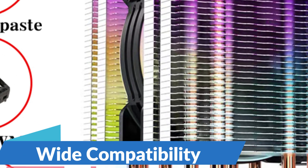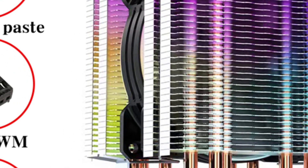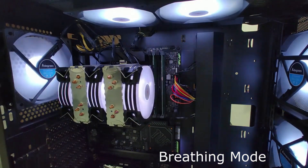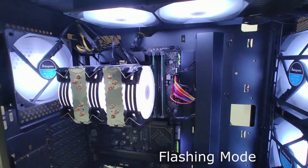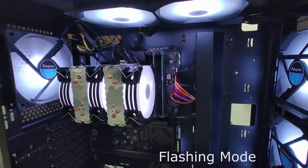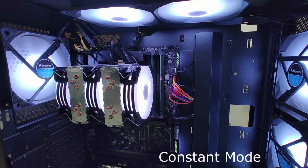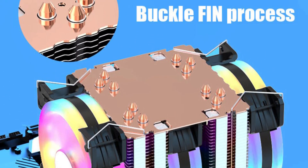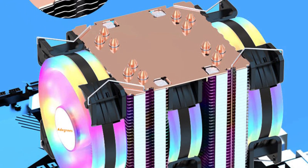Wide Compatibility: The ARGB 6 Heat Pipes Processor Cooling Fan boasts broad compatibility with a variety of CPU sockets, including Intel LGA 1151, 1156, 1200, 1700, 2011, X99, and AMD AM3, AM4, and more. Whether you're upgrading your existing system or building a new rig, this CPU cooler will seamlessly integrate with your setup. Silent Operation: the fan features a silent PWM fan design, delivering efficient cooling performance while operating at whisper-quiet noise levels for a peaceful computing experience.